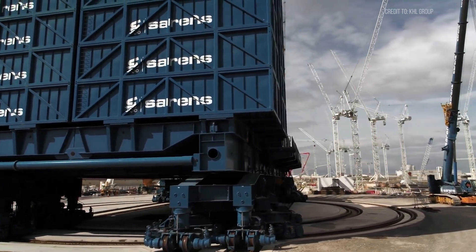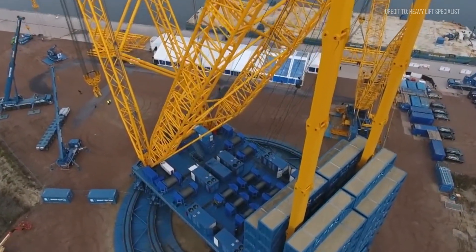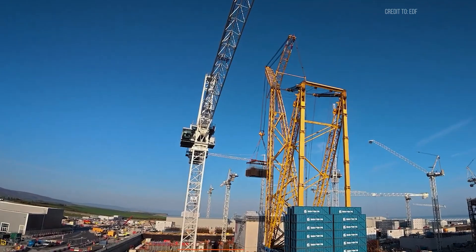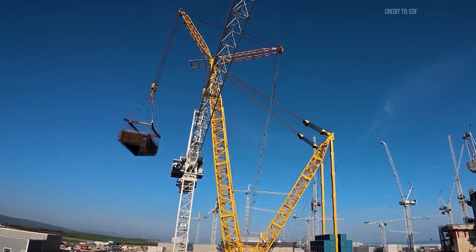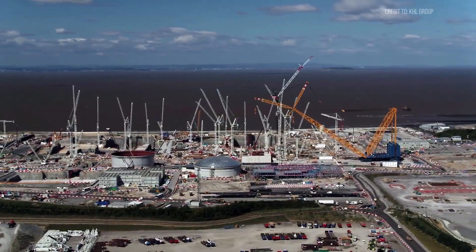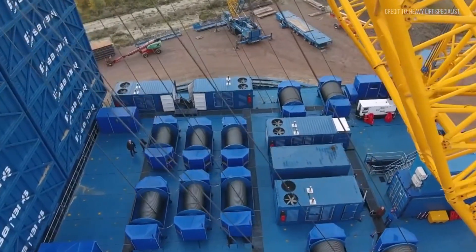Unlike most cranes, Big Carl moves. It travels on a custom-built rail system spanning its work site, allowing it to reposition its massive frame while fully rigged. Think of it as a towering giant that can shift with precision. This mobility is crucial because Big Carl lifts enormous prefabricated components, sometimes weighing thousands of tons, and needs to be at exactly the right place every time. The crane's nickname, Big Carl, adds a personal touch, possibly inspired by Sarens' legacy, though its exact origin remains a bit of a mystery.